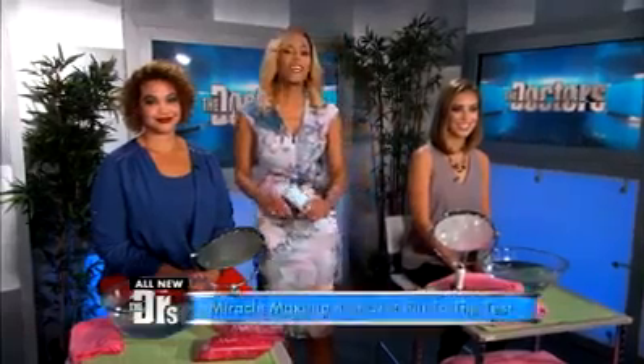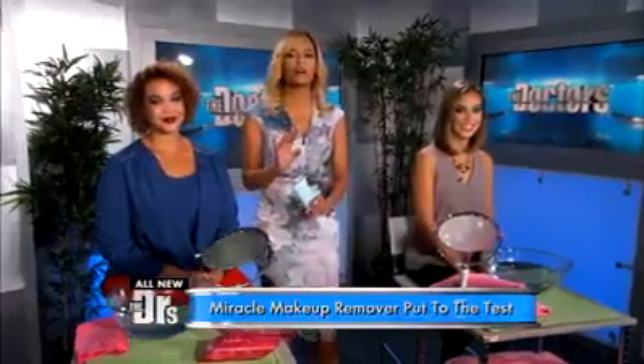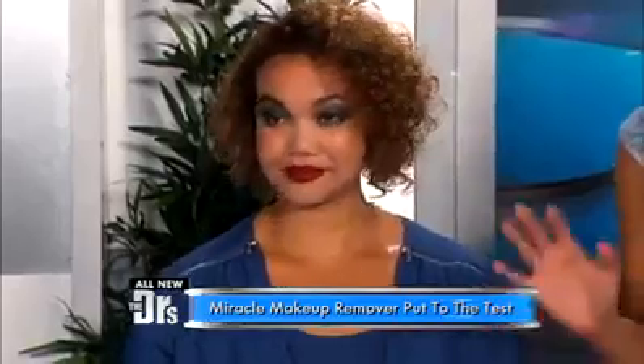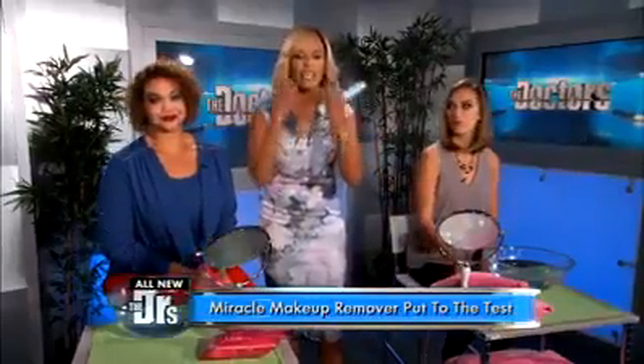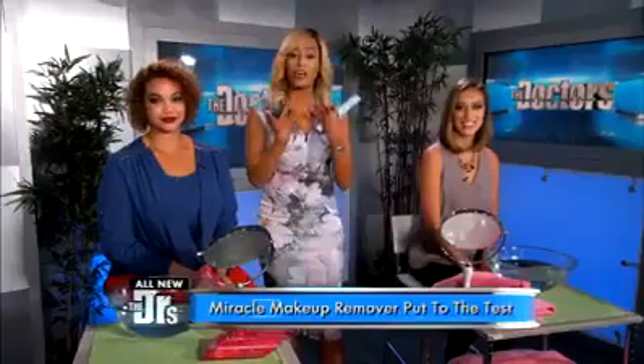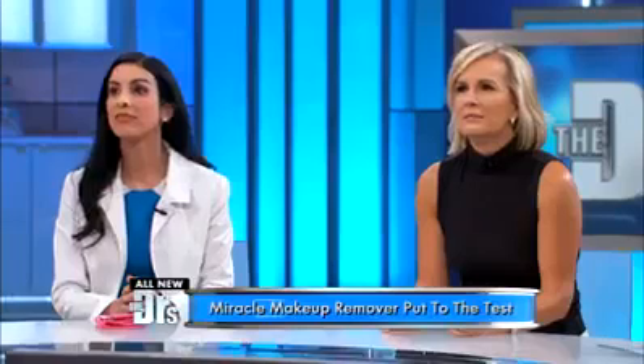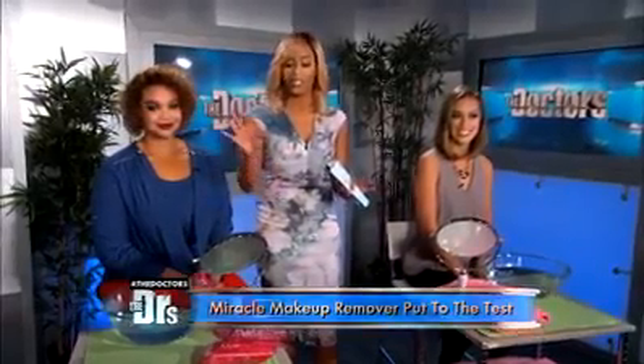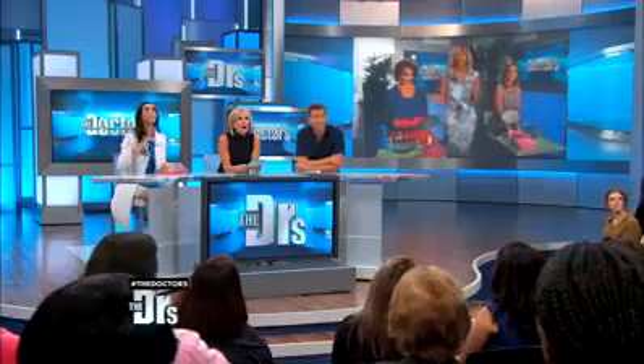First things first, Dr. Rachel's backstage in our green room to test it out. Take it away, Rachel. All right, I'm here with Leah and Charvel, and they are about to try out this product called the Makeup Eraser. What they've done is they both put on a lot of makeup — that heavy studio makeup that we all wear. We're gonna do a contest to see which one does better with makeup removal: is it the magic eraser, or just a regular towel and water? I use this at home, so I'm really interested to see how the results show.